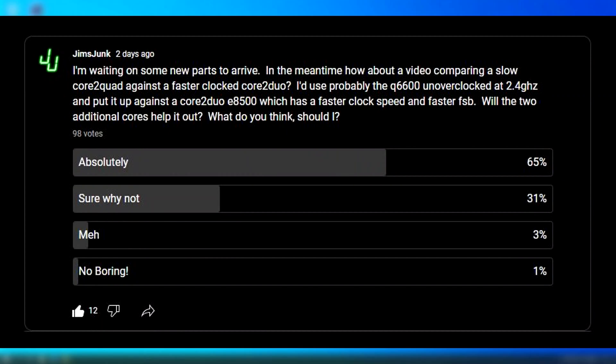In a poll, I asked you guys what you thought about me doing a video benchmarking a higher clocked Core 2 Duo against a lower clocked Core 2 Quad, and you said go for it, so here we go.